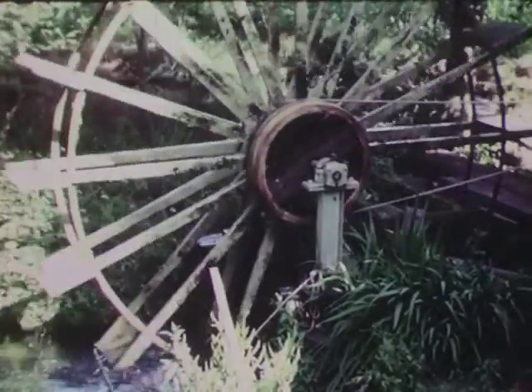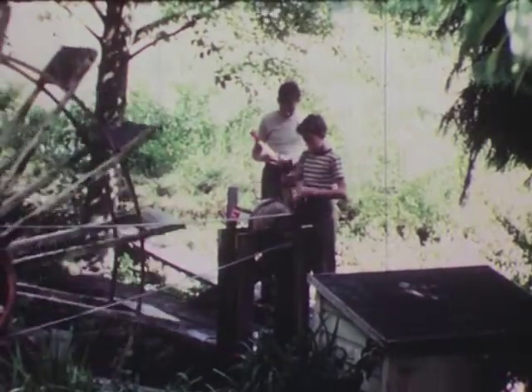The turning wheel must be connected directly to the machine, so factories using water power had to be located along a stream.